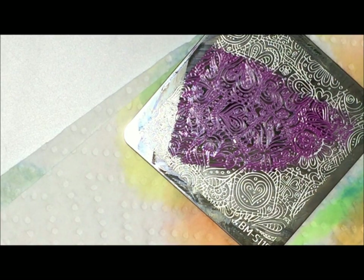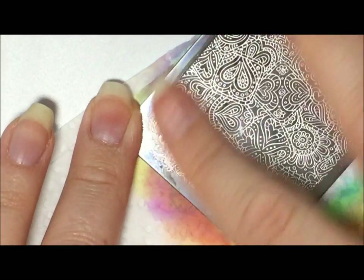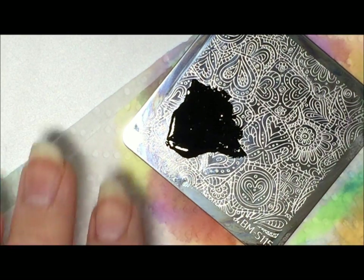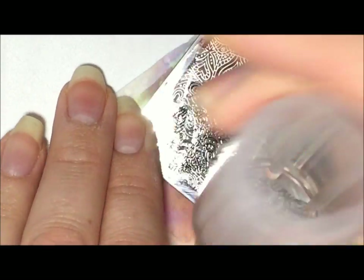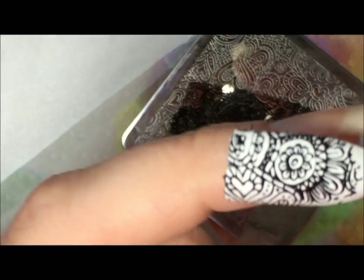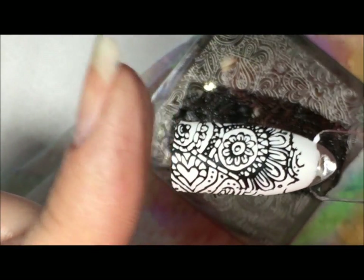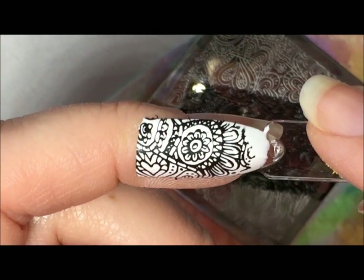I'm going to swatch that black one. From what I can tell I'm going to love the black one just as much. Here's that black one — oh my gosh, look at that, that turned out really well. I love this. And this one, obviously, I'm just doing over white — oh my gosh, that is so pretty. I am in love. I feel like I need to go order some more right now.